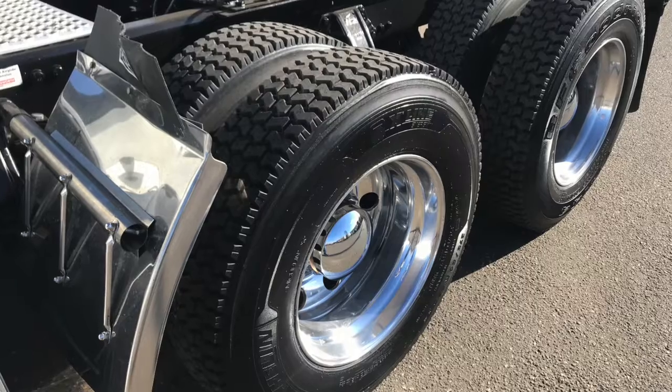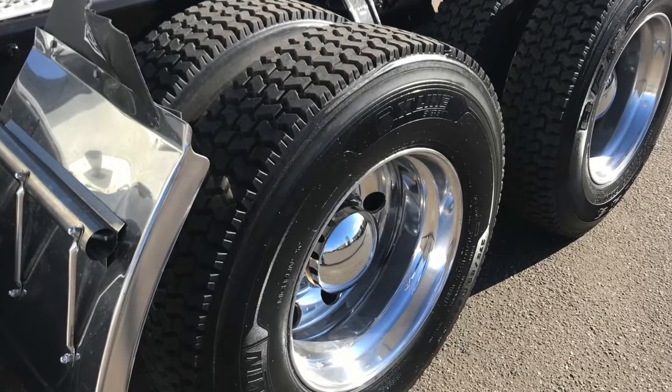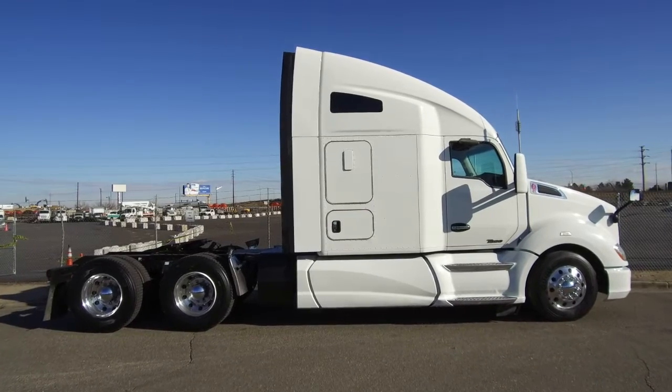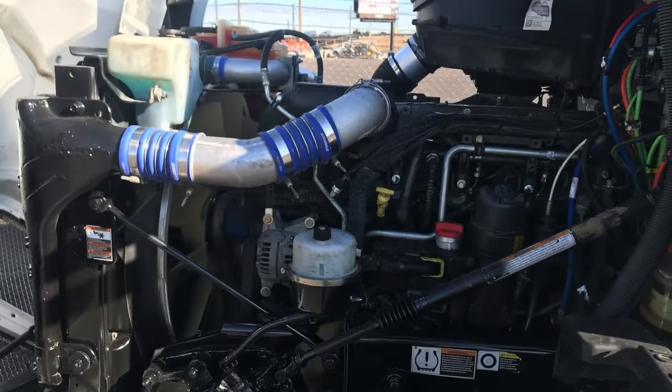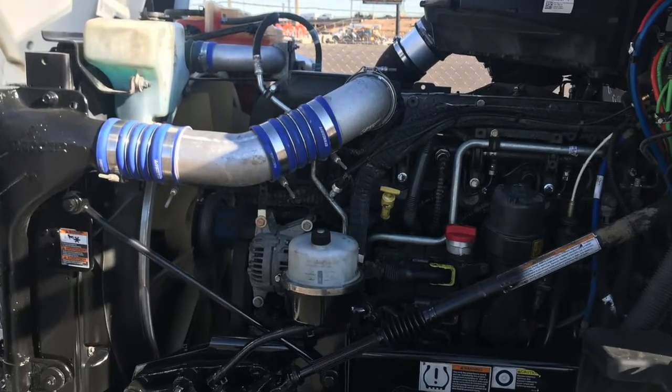Check out your tires: 22.5 LPs with polished aluminum wheels all around. This truck's got dual 120-gallon fuel tanks. Check out your awesome engine — a PACCAR MX-13 with that full 9-speed convertible to 13-speed transmission.